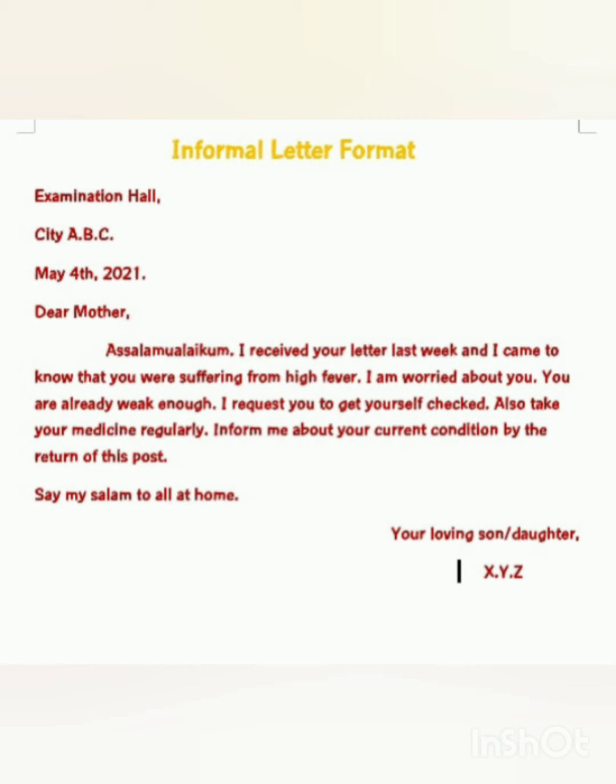In the fourth line write Dear and the relation of whoever you are writing the letter to. Just below that comma, you start writing the body of your letter. After writing the body with all the detail, you end the letter on the right side of your page saying your loving daughter, son, sister, brother, or friend — whatever relation applies. Then put a comma and just below that write X.Y.C. You will not mention your name.